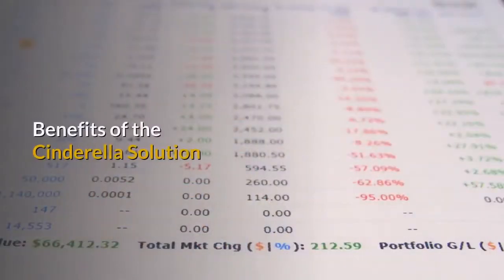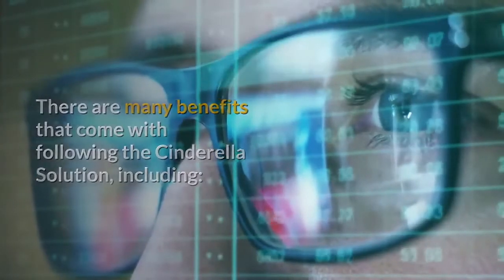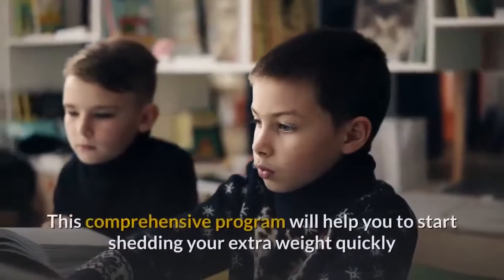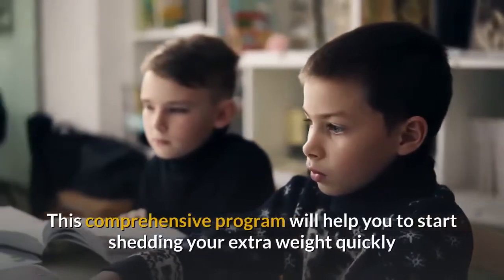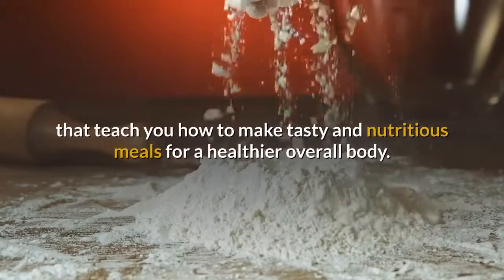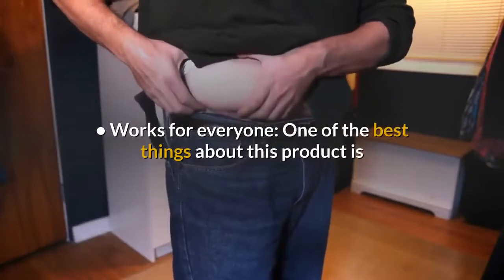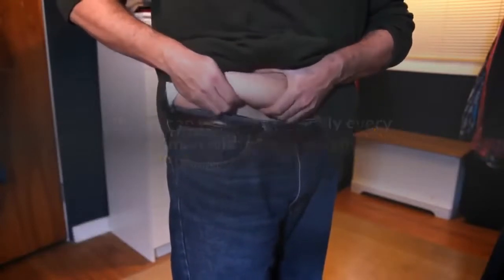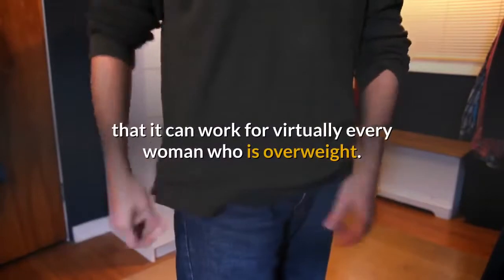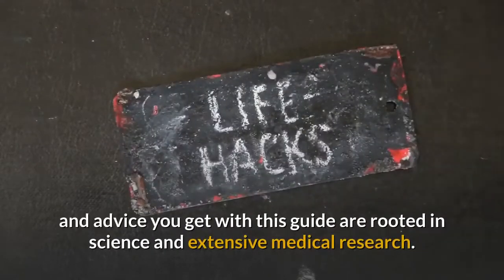Benefits of the Cinderella Solution: there are many benefits that come with following this program. Rapid Weight Loss — this comprehensive program will help you start shedding your extra weight quickly and efficiently. Healthier Body — you will get a number of recipes that teach you how to make tasty and nutritious meals for a healthier overall body. Works for Everyone — this product can work for virtually every woman who is overweight. Scientifically Based — all of the information, tips and advice you get with this guide are rooted in science and extensive medical research.